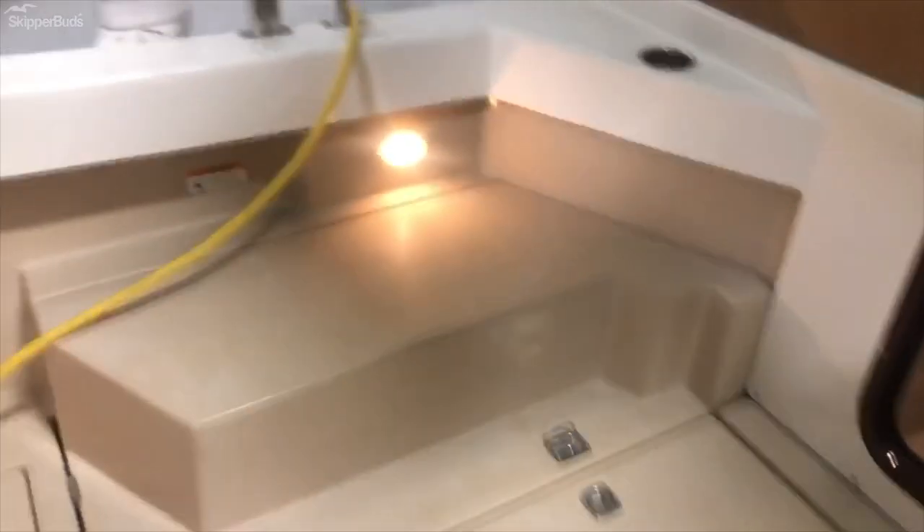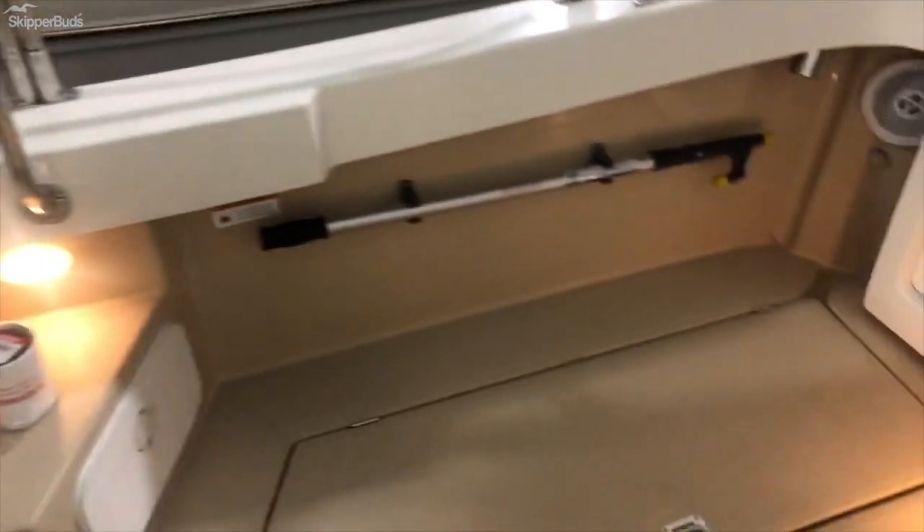As we hop aboard, you'll see the transom walkthrough door making it easy to board. You do have steps on either side, port and starboard, if you need to board from a fixed pier.